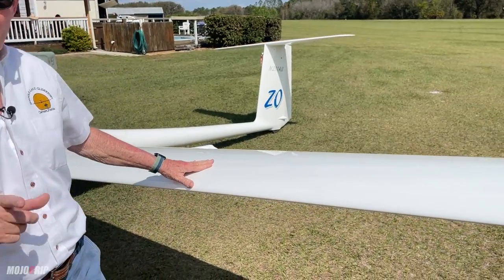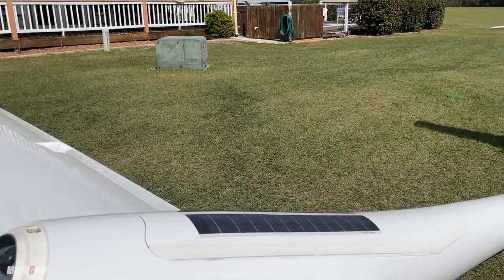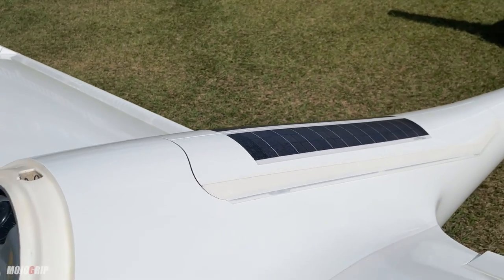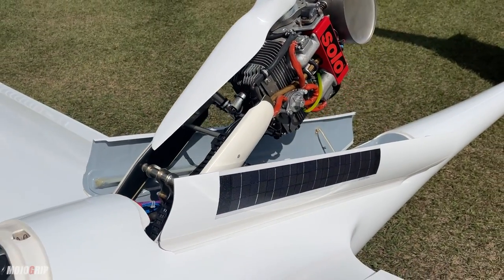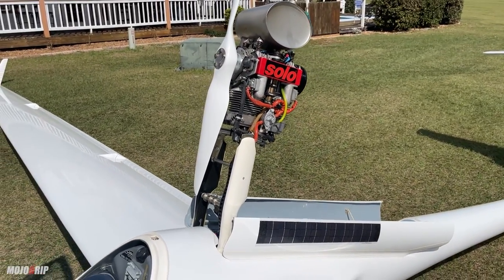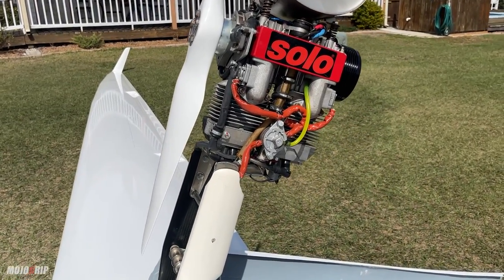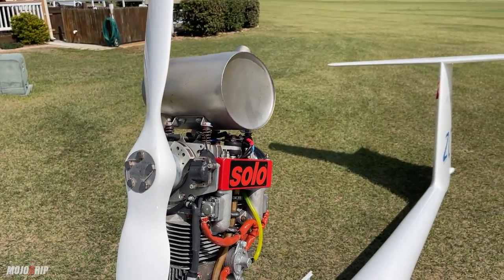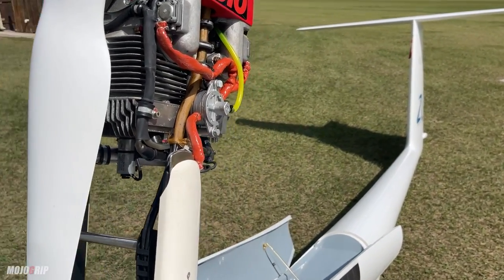Speaking of a motor — this aircraft does have one. Underneath the solar panels there are two doors. If we ever find ourselves in a situation where we don't want to land, we have a motor that comes up. It's a two-cycle engine with 24 horsepower, like a big lawnmower engine. The prop starts, and we can climb away from the ground. Once we're away, we can shut the engine down, retract the motor, and go back to soaring.